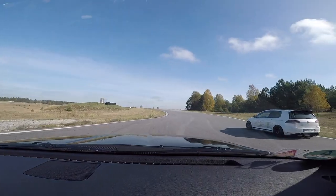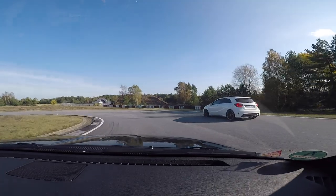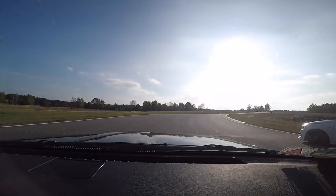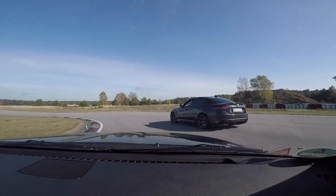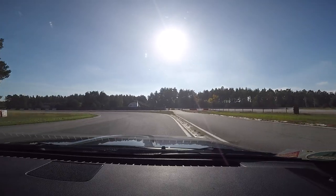I wasn't just overtaken during the track day — I was also overtaking a few cars. But I have to be honest: most of the time they were doing a cool-down lap or a warm-up lap and just preparing for a faster one. You see again a bunch of hatchbacks, and this is the only hairy moment of the whole track day.